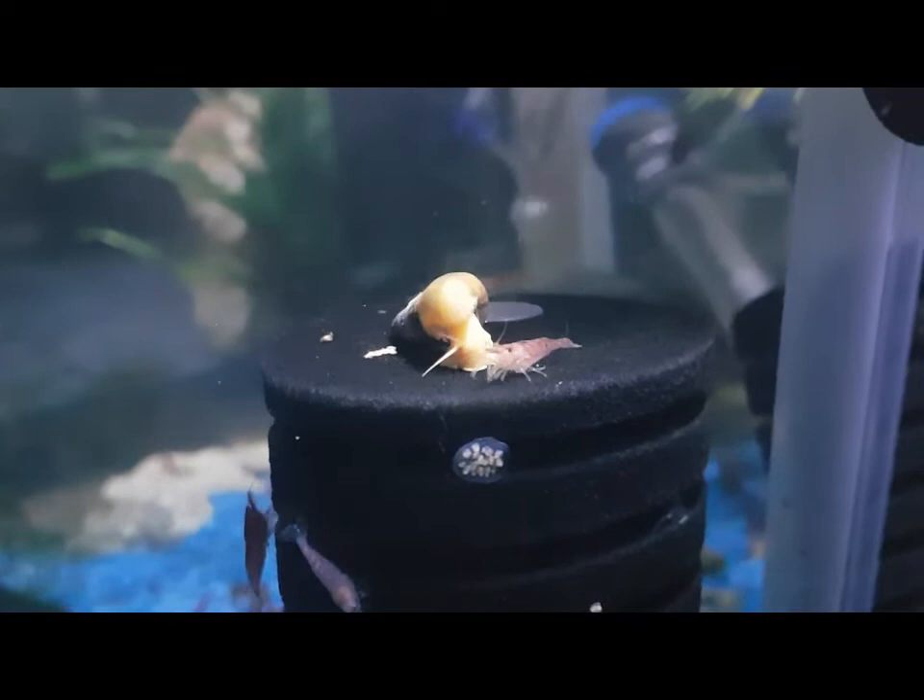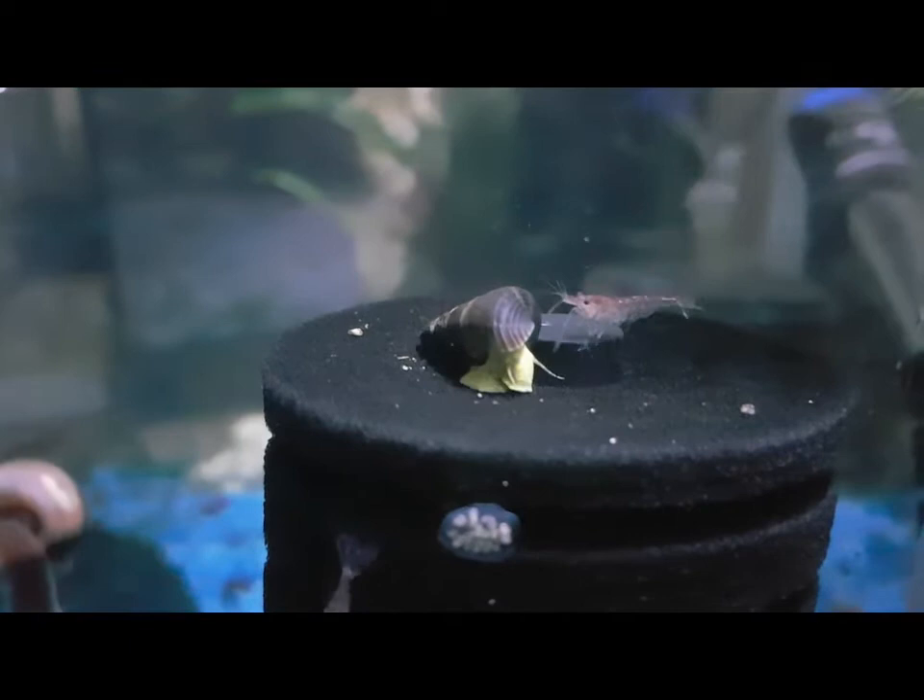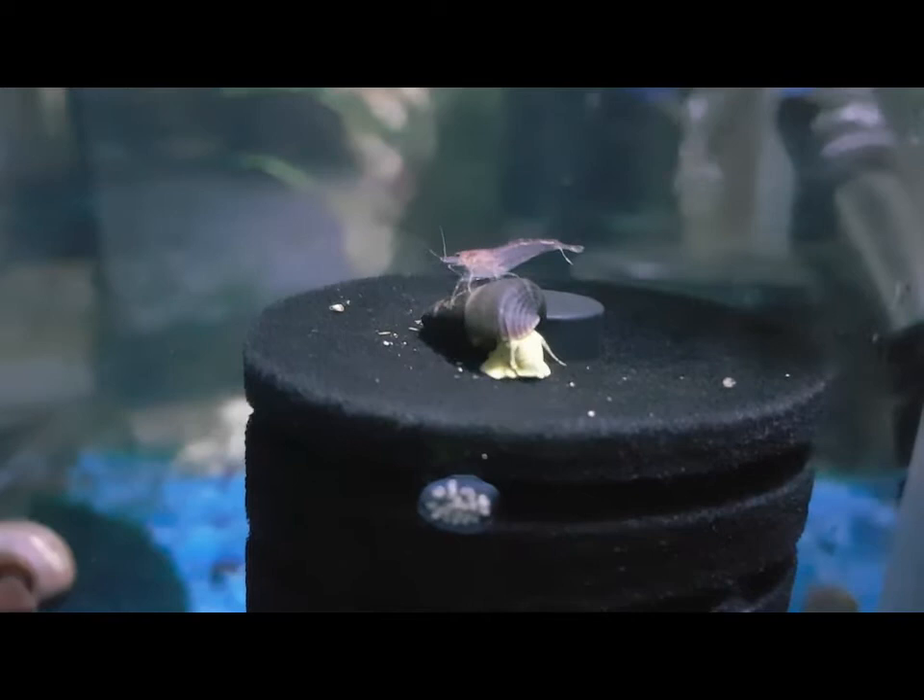You can keep them with non-aggressive fish — except my two endlers, apparently — and you can keep them with other snails and shrimp. They'll live between one to three years and they're calm and peaceful.